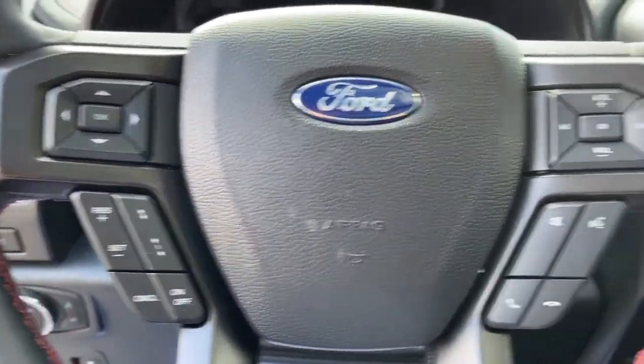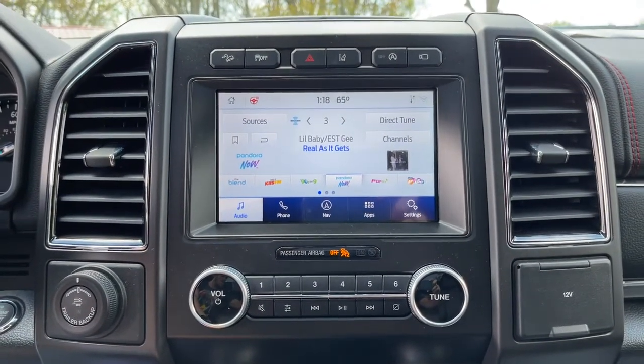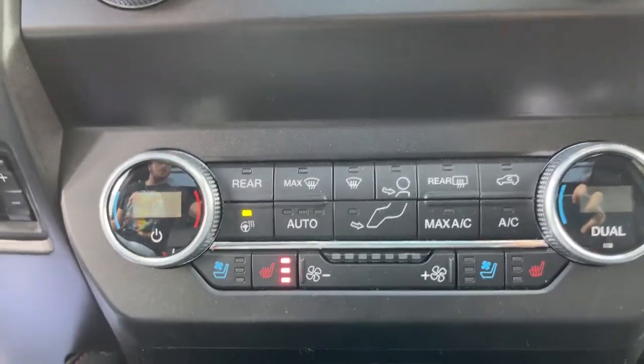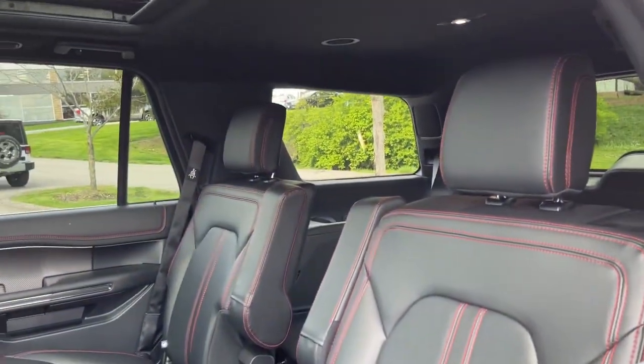The following are some of this vehicle's highlighted options: navigation system, power liftgate, adaptive cruise control, lane-keeping assist, heated mirrors, electronic stability control, seat memory, running boards, leather seats, trip computer.